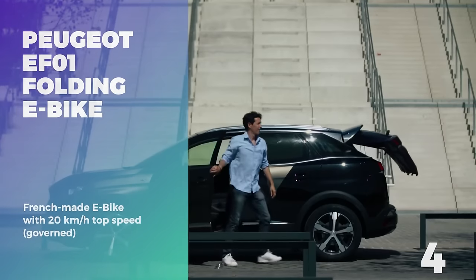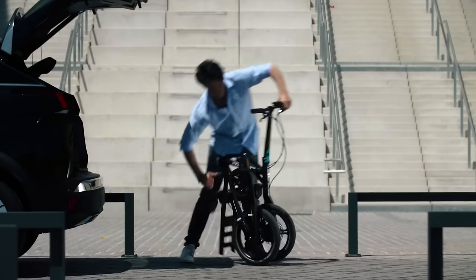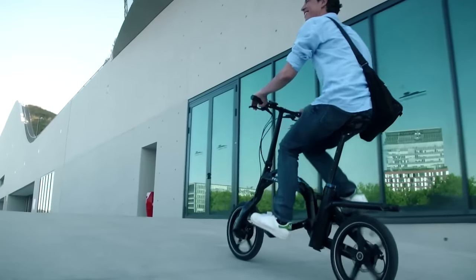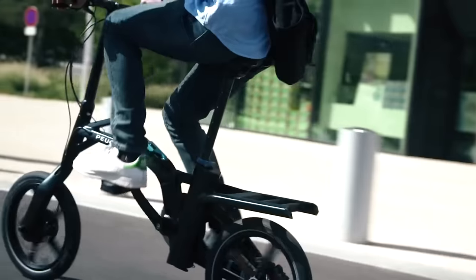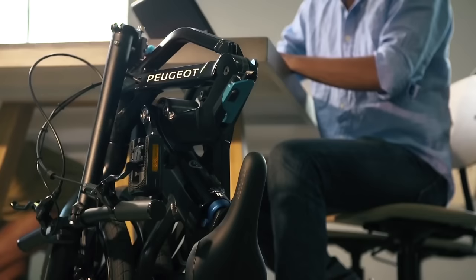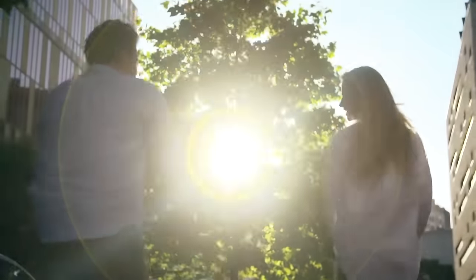Number 4: Peugeot E-F01 Folding Electric Bike. The E-F01 is an innovative folding electric bicycle by French car manufacturer Peugeot. The single-sided front and rear forks make it easier to fold up the bike by only blocking one side of the wheels, allowing for tighter folding dimensions so you can easily bring your E-F01 onto the bus, train, or into the coffee shop or work. The frame, fork, handlebars, seat post, and crank set are made of aluminum, and the total weight is 18.6 kilograms or 41 pounds. The total range is 30 kilometers and the max governed speed is 20 kilometers per hour.